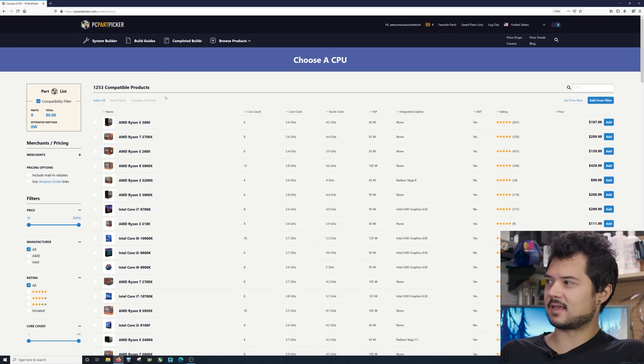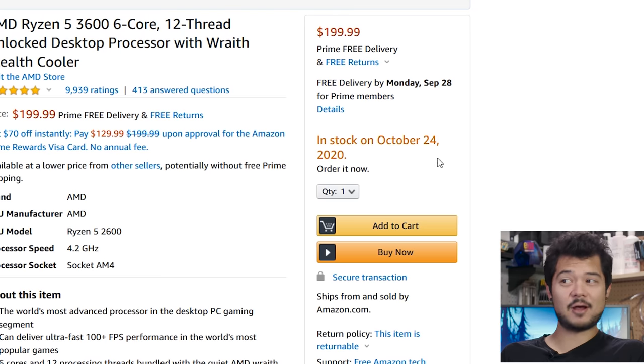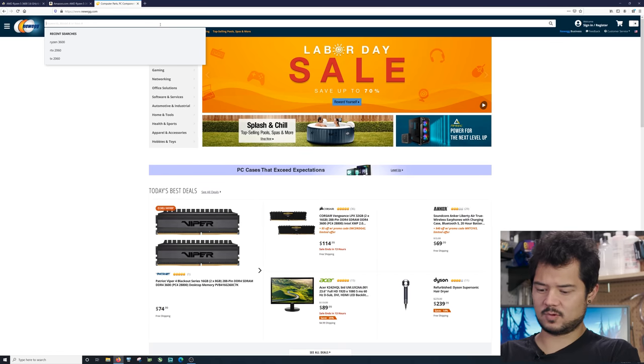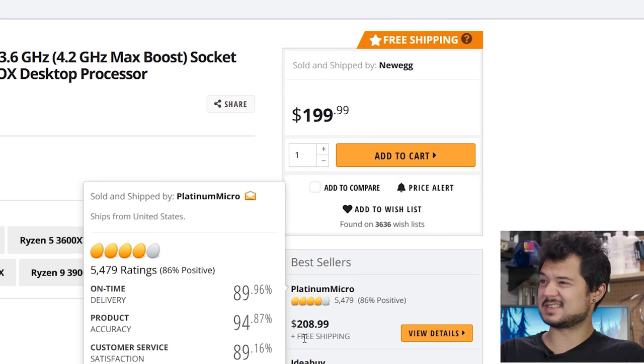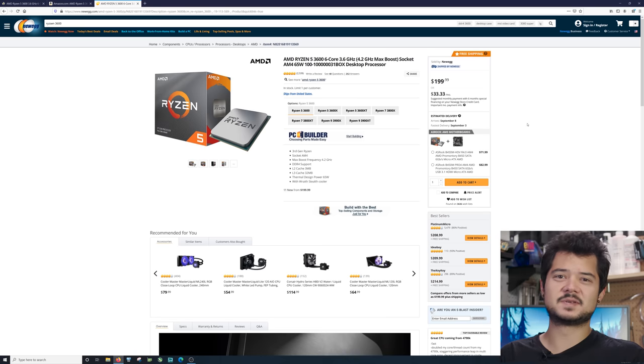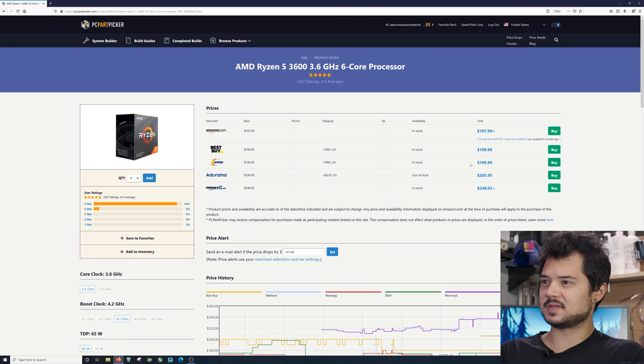PC Part Picker is already predicting what I'm thinking — I had my eye on the Ryzen 5 3600. It looks like it went up in price slightly; I remember it being maybe $180–$185 on Amazon. It appears to be out of stock on Amazon with an in-stock date of October 24th, but it's available on Newegg for $199 — about the same price. So you can still buy it; availability is important. I think this is a great sweet spot CPU for this build.